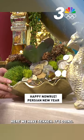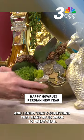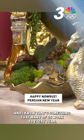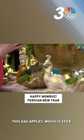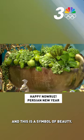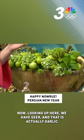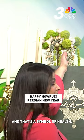And I'm going to turn this around to the other side. Here we have Sekke — it's coins, and it's a symbol of wealth, and I know that's something that many of us work toward every year. Now look at this beautiful display here — this has apples, which is Sieb, and this is a symbol of beauty. Looking up here, we have Seer, and that is actually garlic, and it's a symbol of health.